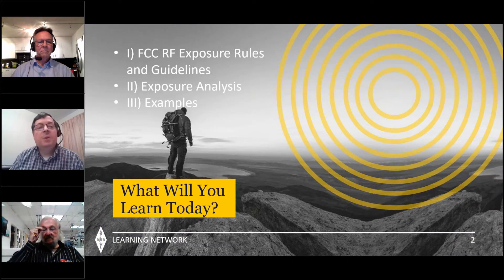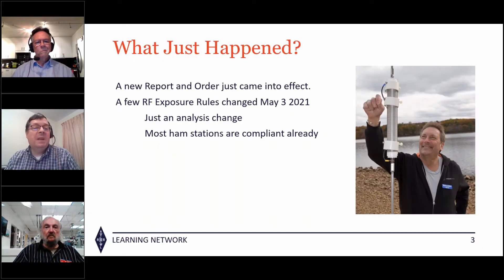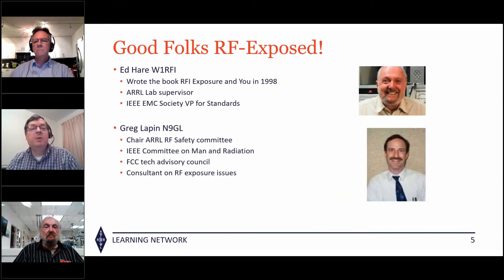Yesterday, May 3rd, a new FCC report and order just came into effect, giving us a little bit of an analysis change from 1998. Most stations were compliant if you did your check — that check is still good. If you evaluated before May 3rd, you're good. However, if your station power was increased or your antenna was changed, you just have to redo it. There are easy online calculators to do that, so you don't have to get deep into math.